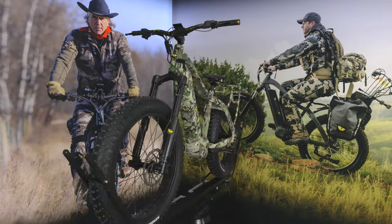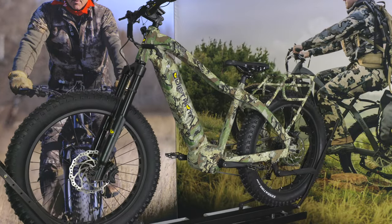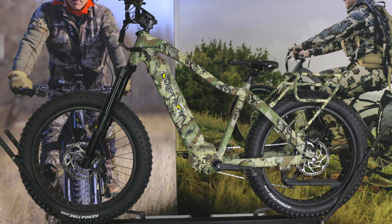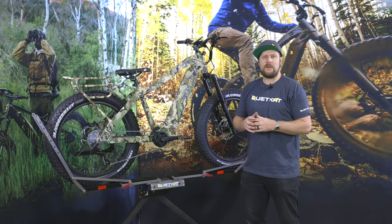New for 2021 in the Apex is a size small. This uses a 24-inch wheel and a 15-inch seat tube, bringing it all the way down for riders under 5'6".